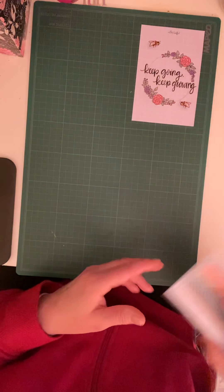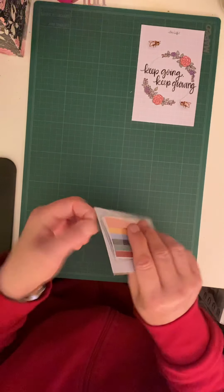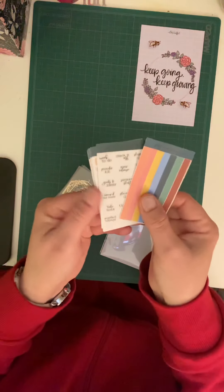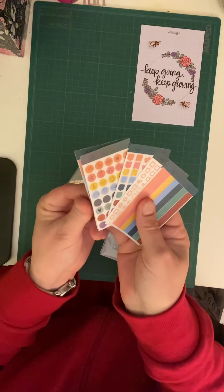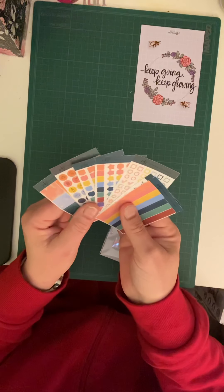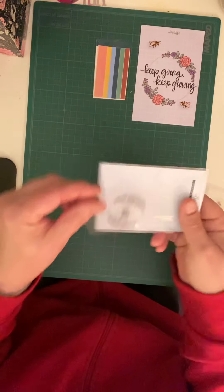I just got mine yesterday. So the first thing that came in this package was this bundle here which has some stickers for planners. They're very tiny little stickers but there's a whole whack of them in here — a total of eight in all — and then there's these beautiful journaling cards.